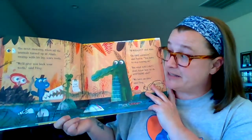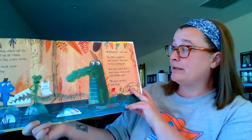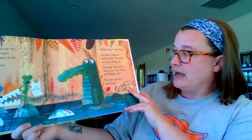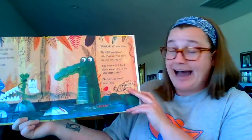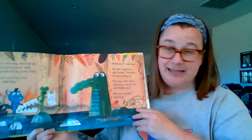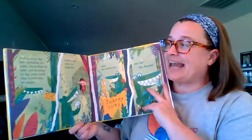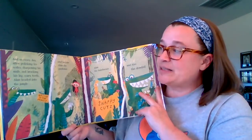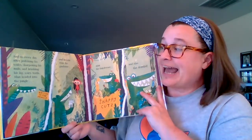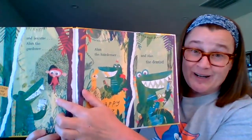We'll give you back your teeth, said Frog. Really? said Alan. On one condition, said Parrot. You have to stop scaring us. But what will I do? I don't know how to do anything else. We have an idea, said the frog. And so every day after polishing his scales, sharpening his nails, and brushing his big scary teeth, Alan headed into the jungle. And he became a gardener.